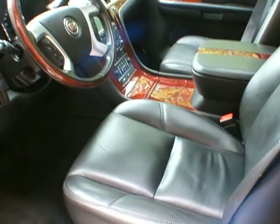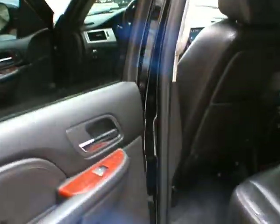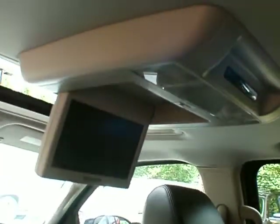The seats are in great condition. There's a bench seat in the second row, which is kind of rare for an ESV — they didn't make a whole lot with the bench seat. You've got the third zone of the tri-zone climate control, and heated seats on the outboard seats as well. There are cup holders and plug-ins for a gaming system. You've got the DVD player for the second row and the screen for the third row.